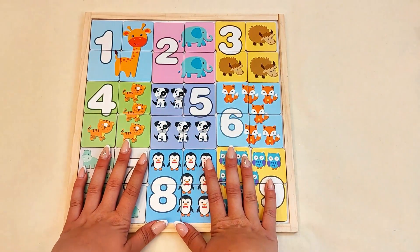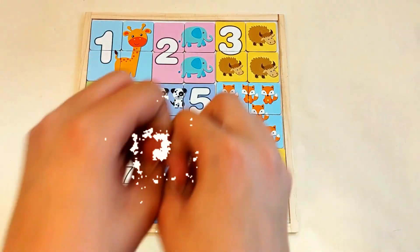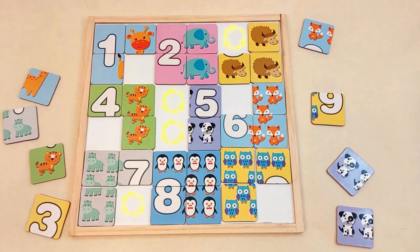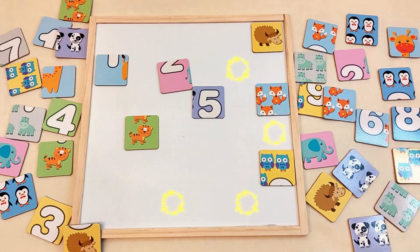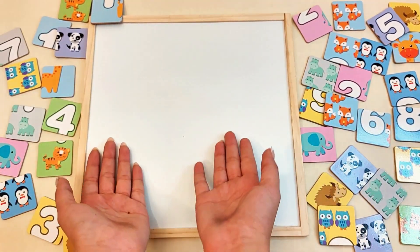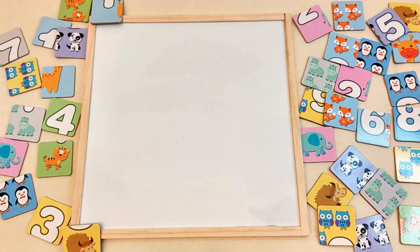Let's take one more look. And now I want you to blow really hard. Ready? Wow! We made the puzzle empty. All the pieces are gone. Let's start our puzzle again.